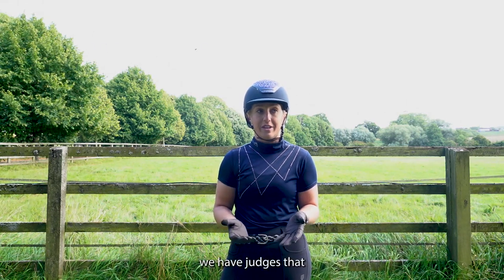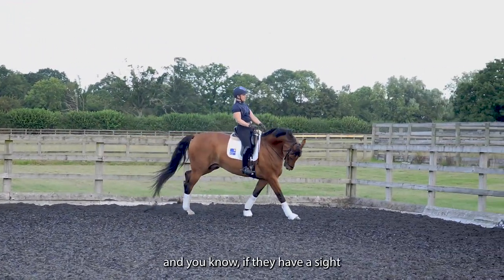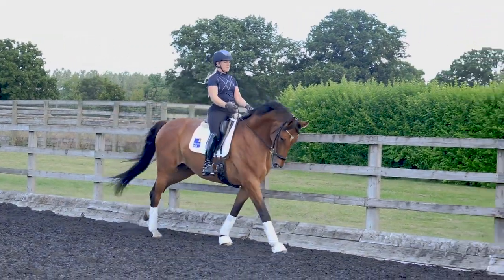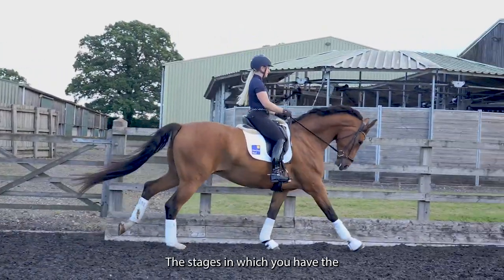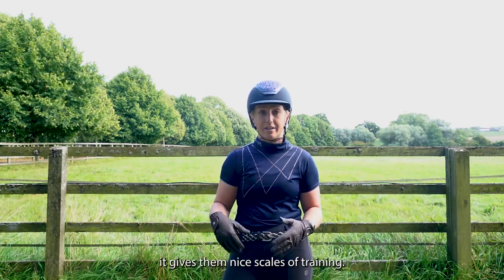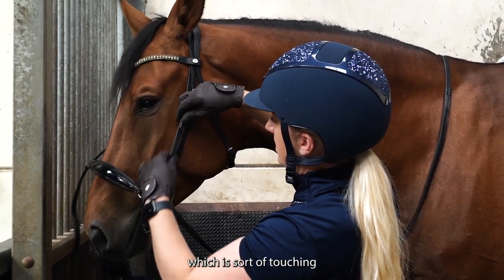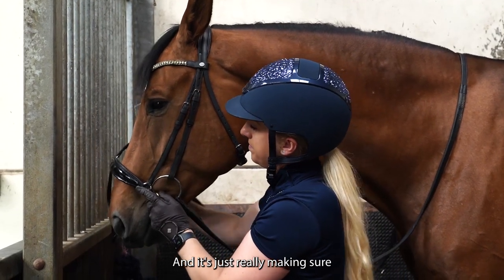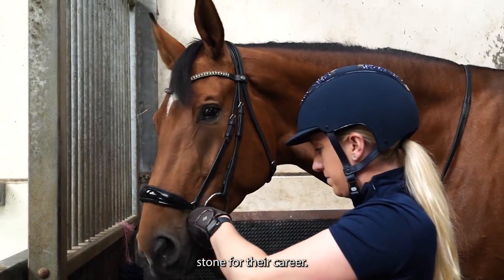We have judges who look for the potential, so the horses are allowed to be young horses and grow. If they have a slight wobble, it's not the end of the world — you really start to see their potential and where they might go. The four-year-old test is really basic, giving them nice skills of training. Then you step up to the five-year-old test, which is touching novice to elementary. It's really about making sure you've got the fundamentals — a great stepping stone for their career.